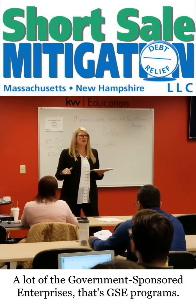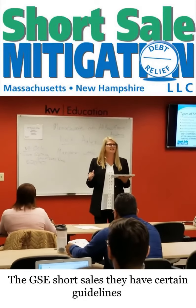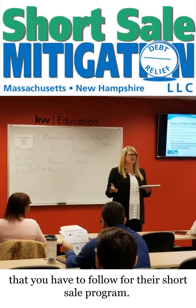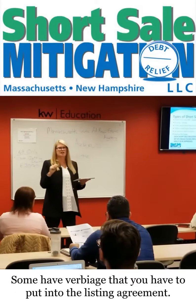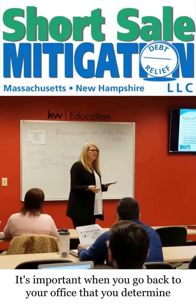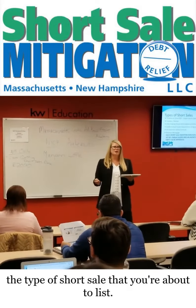A lot of the government-sponsored enterprises — the GSE programs, the GSE short sales — have certain guidelines that you have to follow for their short sale program. Some of them have 15 days on the market, some have five days on the market. Some have mortgage language that you have to put into the listing agreement. So it's important when you go back to your office that you determine the type of short sale that you're about to list.